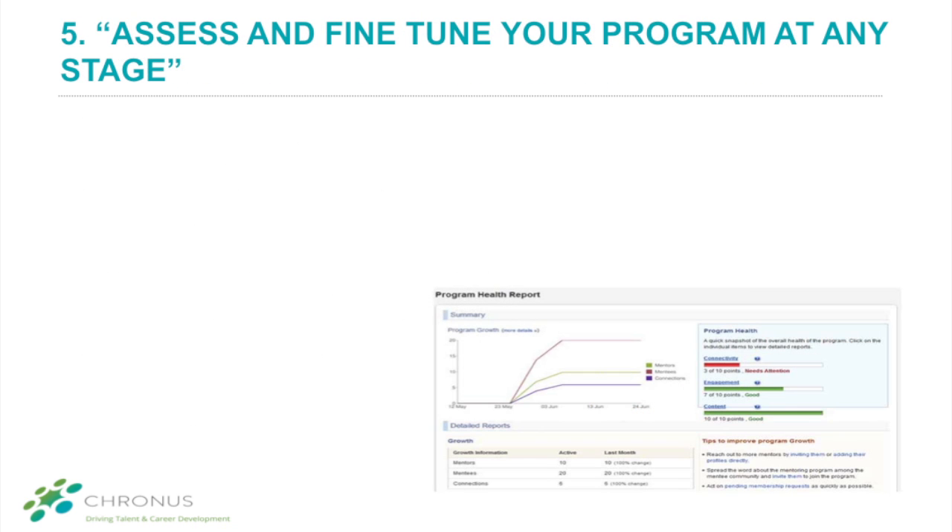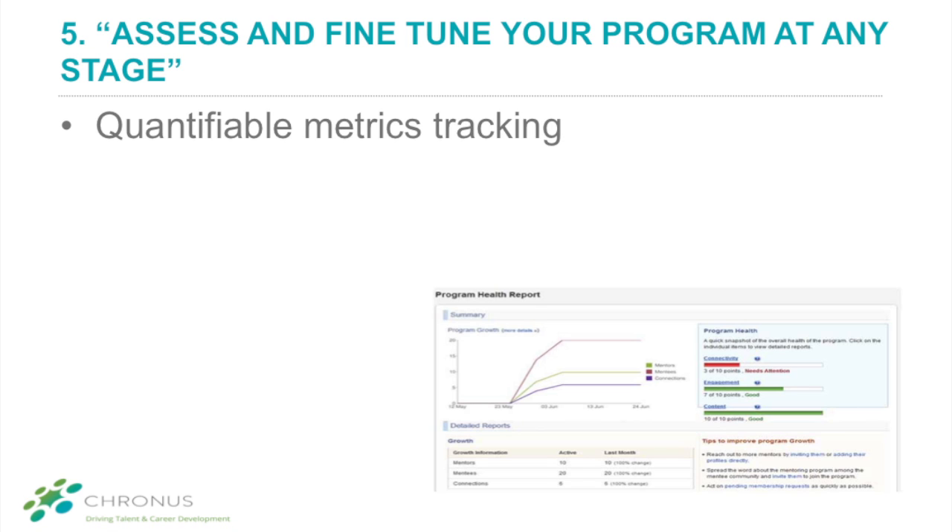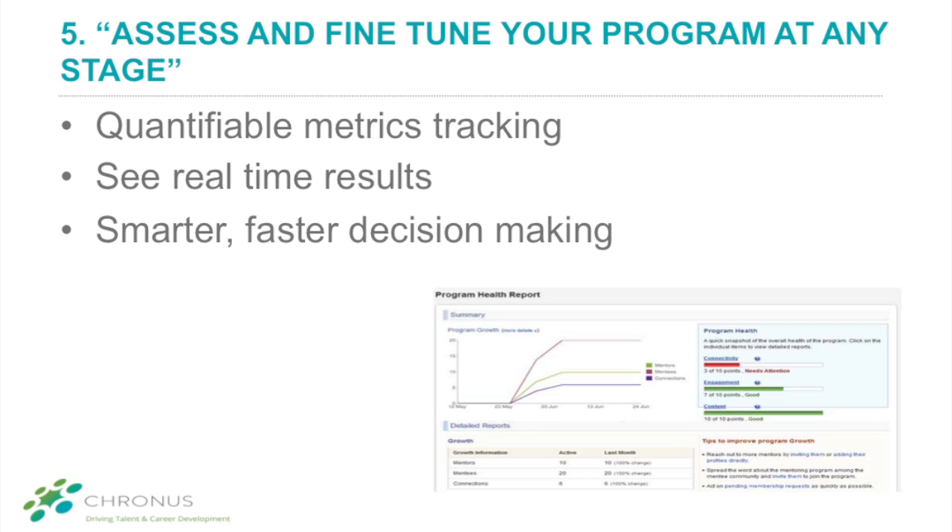And finally, number five: software helps you assess and tune your program across each stage. Measuring program success is very tough with manually run programs. It is difficult to collect ongoing data, which means it is often impossible to tell if your program is working. Take advantage of software for built-in, quantifiable metrics across all stages of a mentoring program. This adds a real-time layer of transparency and the ability to tune. You can assess your program's health along the way and make smarter, faster decisions that will contribute to your program's success.